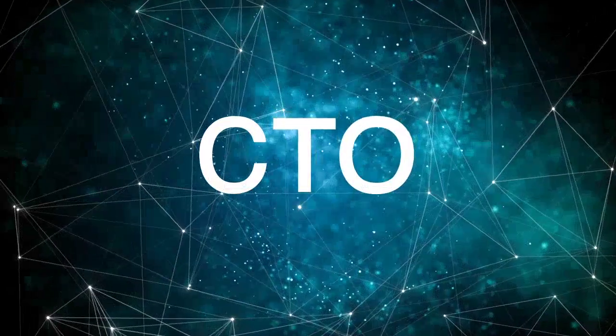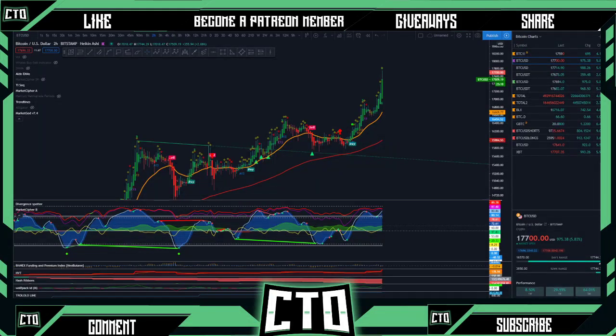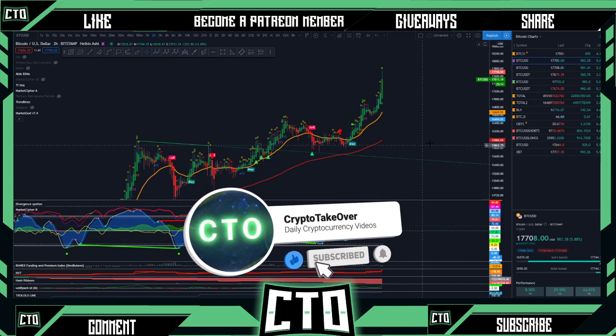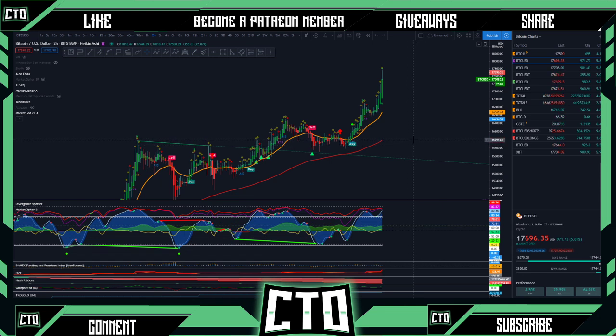If you are brand new to the channel, we use the Market Cipher indicator by Crypto Face alongside the TI Sequential by Tone Vays and the Market God buy and sell signal. If you want to check out those paid indicators, you can find the links in the description box below. Market Cipher is our bread and butter — clicking that link helps support us, and you can also become a reseller at Market Cipher if you'd like.